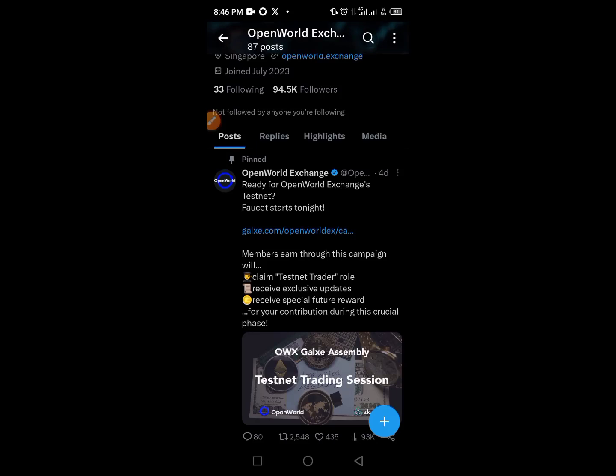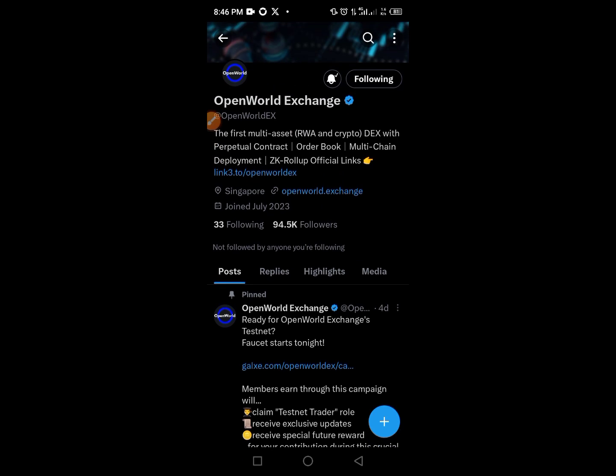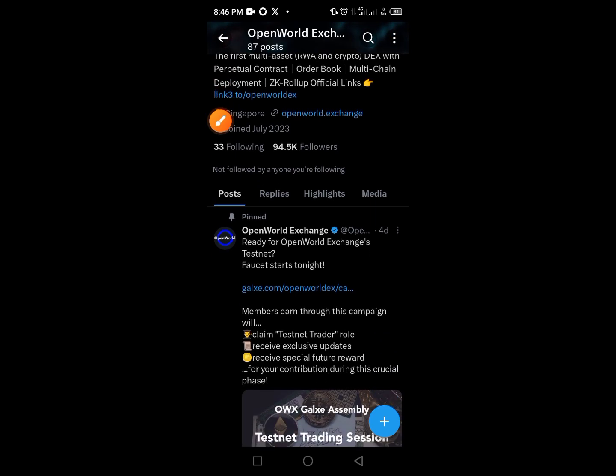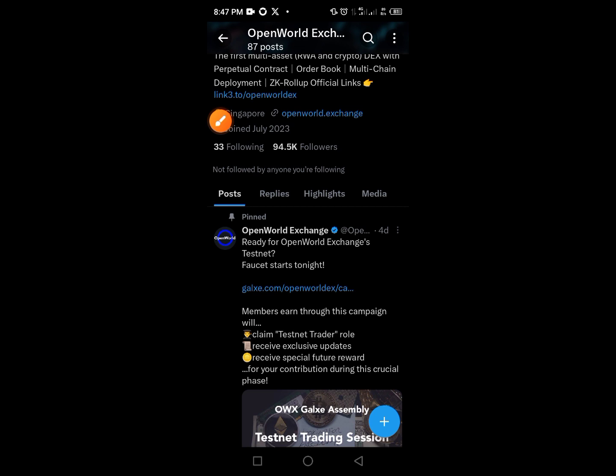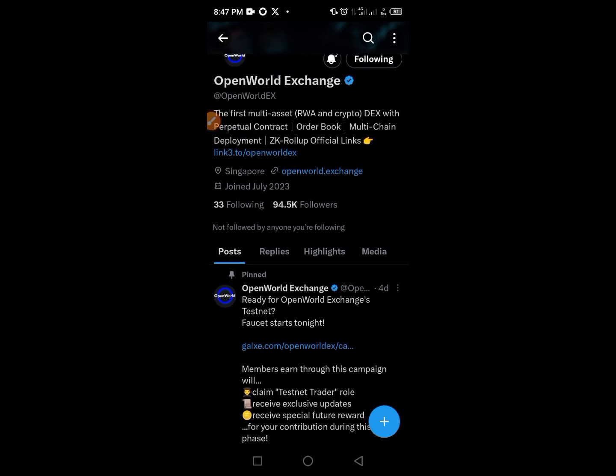Hi guys, welcome to today's video on the Crypto School YouTube channel. Here is another important project that I want us to look at together and participate in — the testnet project. This particular video is going to cover this amazing platform called Open World Exchange. It's a new platform that is giving out its testnet, and the process is very simple. We share information on testnet, airdrop, and a lot more.